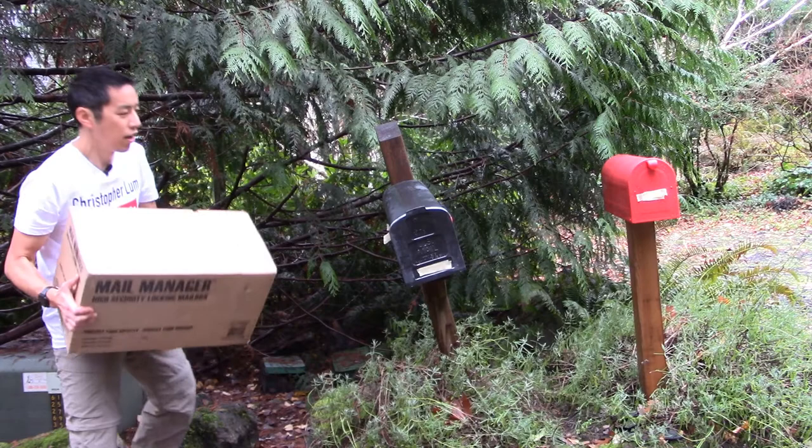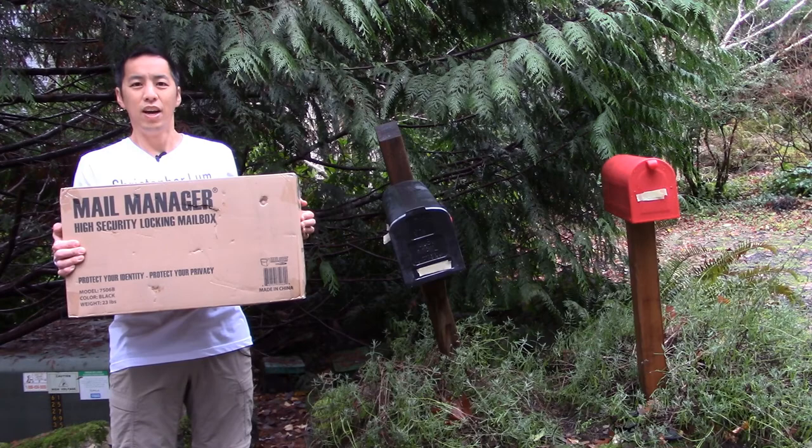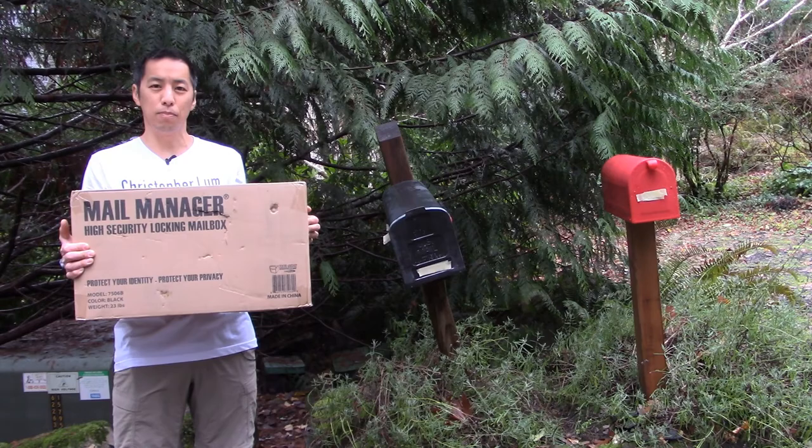So what I thought we would do today is take this opportunity to basically upgrade our old mailbox and post to this now giant 23-pound monster. So if that sounds like fun, why don't we go ahead and I'll show you what's inside this box.